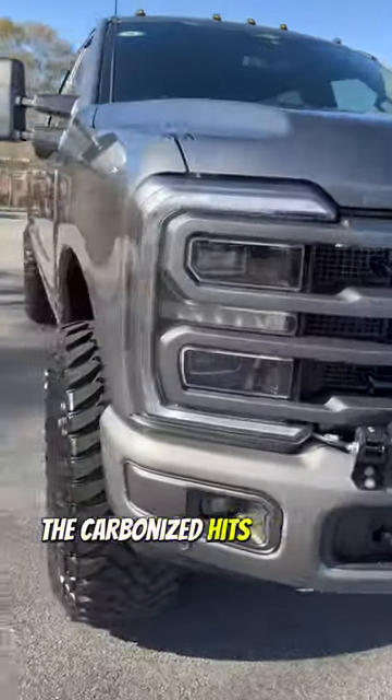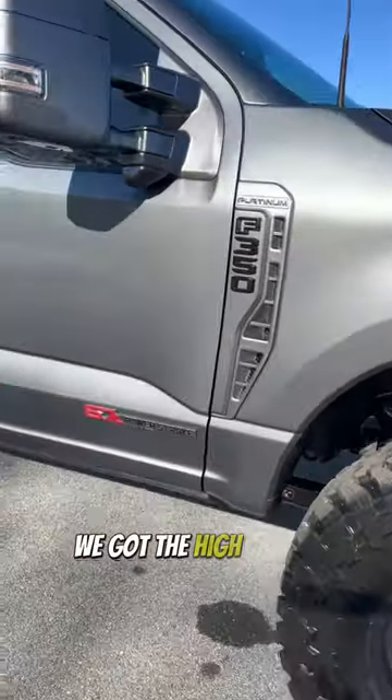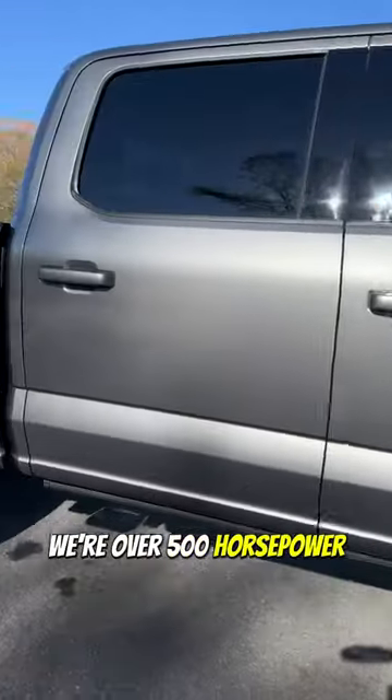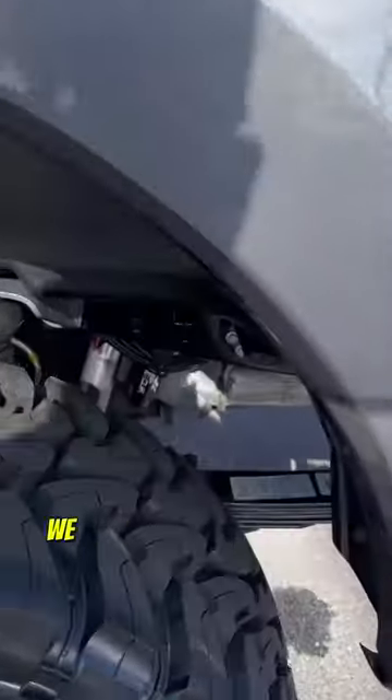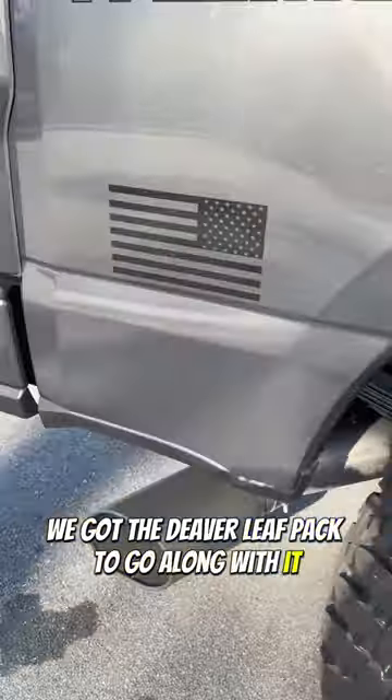The carbonized hits different with the agate black — looking amazing. We got the high output, we're over 500 horsepower, 1,200 pound-feet of torque. We got the airbags from Airlift, we got the DeeZee relief pack to go along with it, and Banks exhaust.